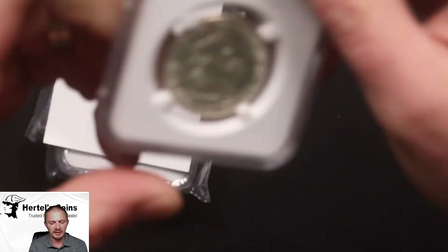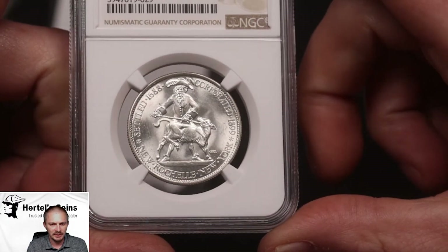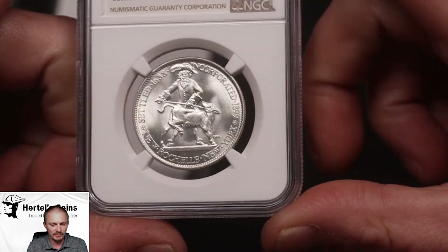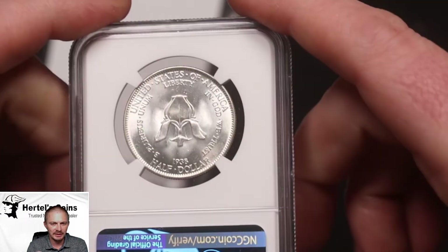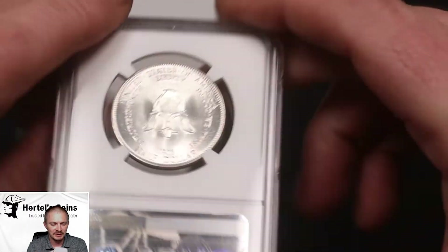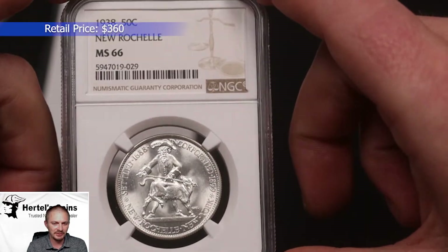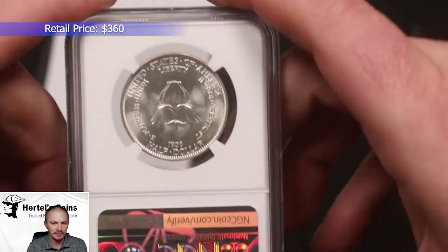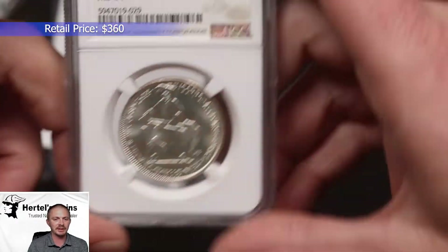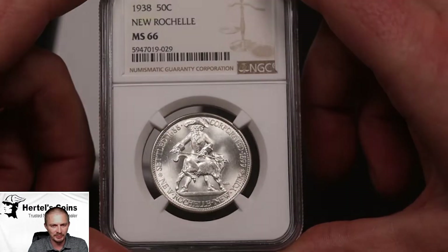Next, we have some commemoratives — older commemoratives. This is a 1938 New Rochelle out of New York, very beautiful coin, NGC graded. This one was a 66, but unfortunately without the CAC sticker. Still a very beautiful coin — nice white coin, nice white luster. And usually on commemoratives you'll get hazing, but this one has no hazing, so it's a very beautiful coin.